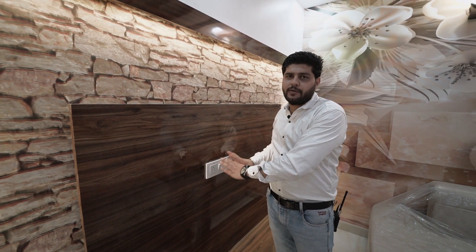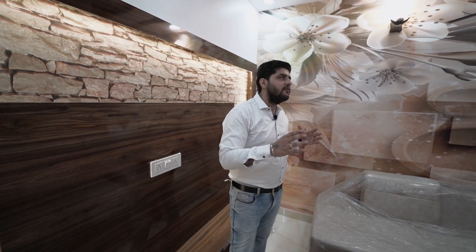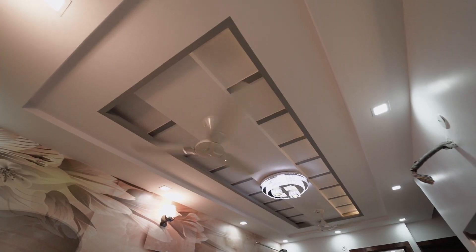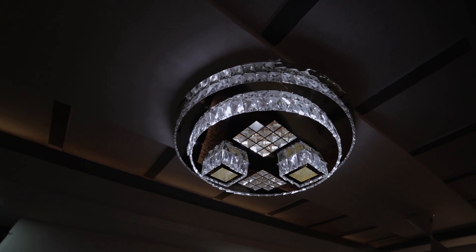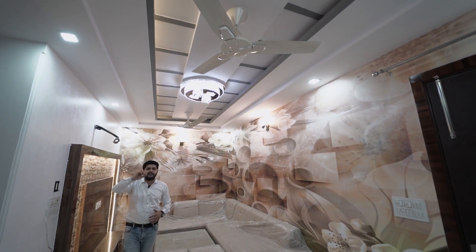You can install the LED here along with the switchboard. All sanitary fittings, switchboards, and electricals are of branded quality and are provided to you. Coming to the fall ceiling — it is a very wonderful fall ceiling with a shade layer provided. We are also providing a ceiling fan, cove lights, and ceiling lights throughout.